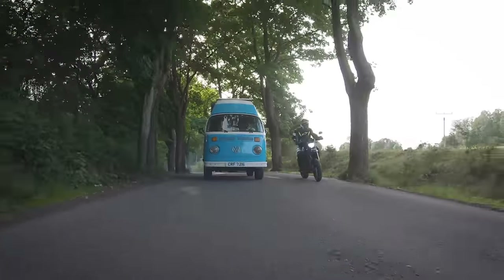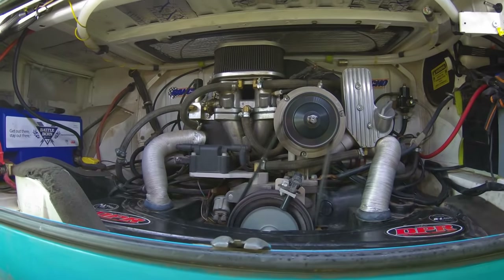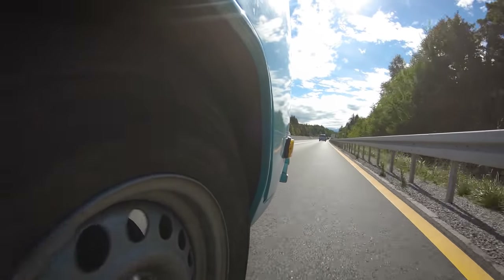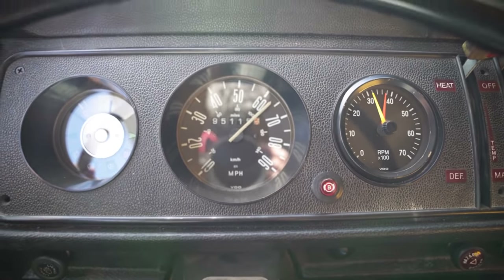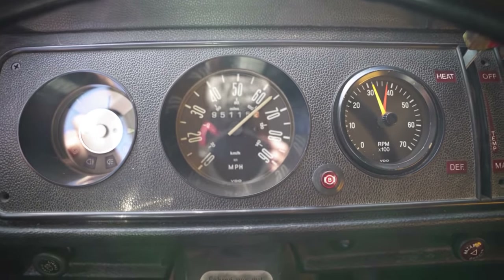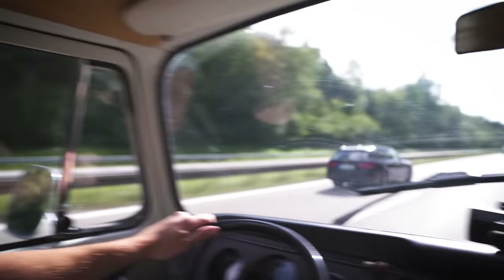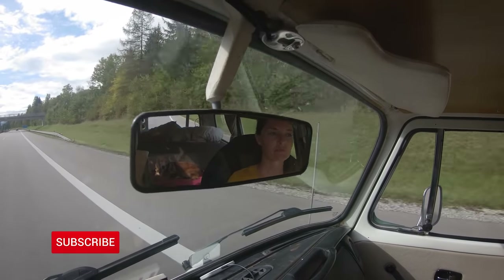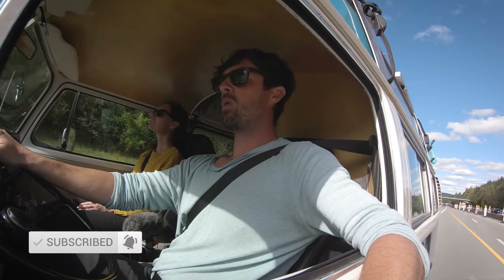Vintage Volkswagens are not typically known for their top speed, but our Combi has been designed a little differently. We thought whilst we're here in the land of unlimited speed, let's hit Germany's famous Autobahn to see just how fast this Combi can go. We are attempting to drive around the world — you guys are invited, so subscribe and buckle up. It's one heck of a ride.